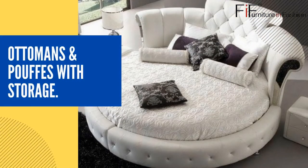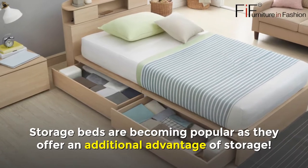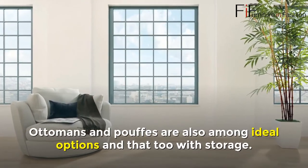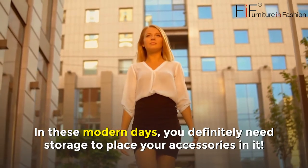Ottomans and Poufs with Storage. Storage beds are becoming popular as they offer the additional advantage of storage. Ottomans and Poufs are also among ideal options, and that too with storage. In these modern days, you definitely need storage to place your accessories in it.